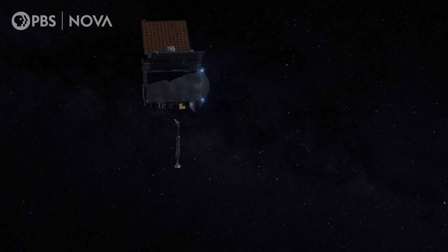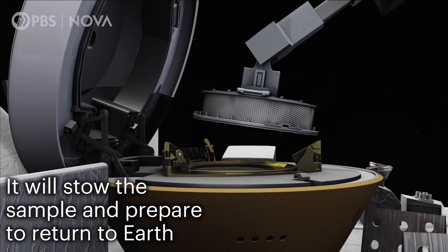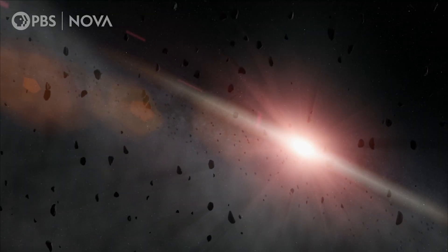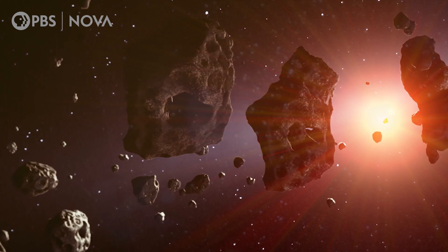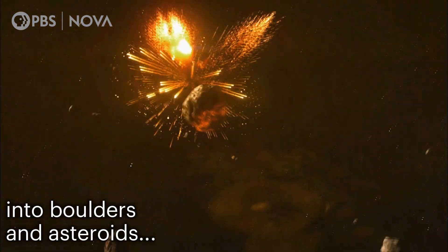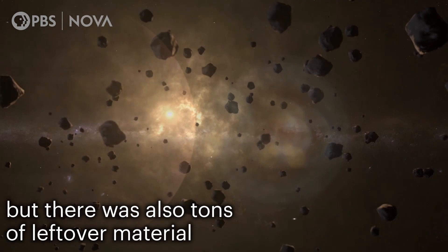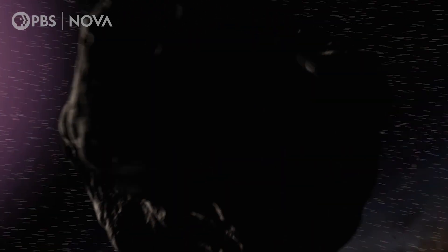Then our job is to figure out what happened. Asteroids actually are remnants leftover from the earliest periods in the history of our solar system. They essentially have locked up inside them many of the secrets of what the solar system was like when it first began. Asteroids like Bennu are remnants of that very earliest part of solar system history, so they're little time capsules that record what kinds of chemistry was present.